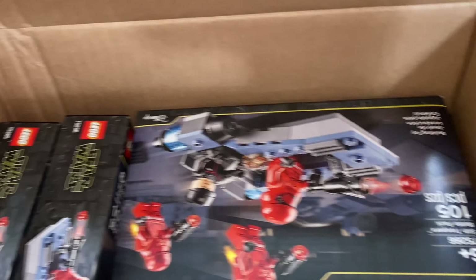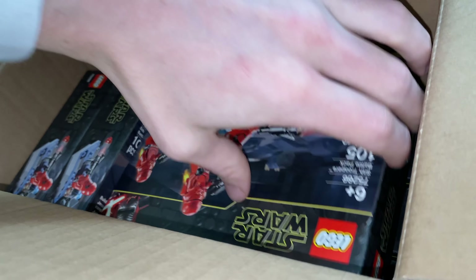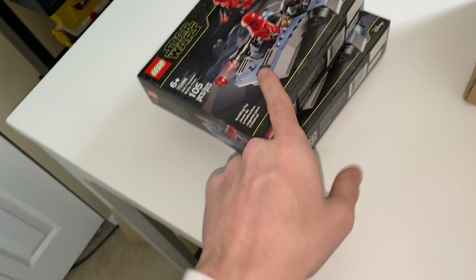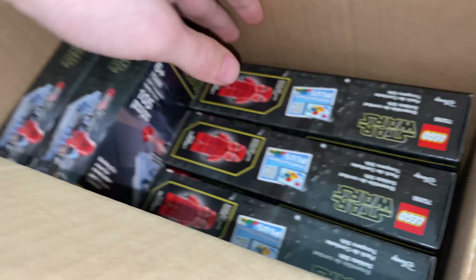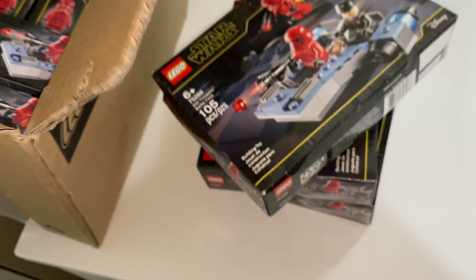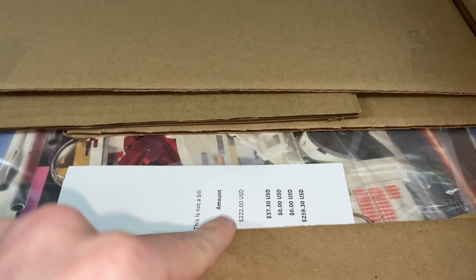Ed actually sent me eight Sift Trooper Battle Packs — thank you, Ed! The Sift Army is gonna be so legit. I've lost count, but I think I have to be at 30 of these Battle Packs now. Between the one I got from Shy and eight more now, I had like 22 already, so it's gonna be like 31 of these Battle Packs. Oh my goodness, thank you, Ed. Amazing stuff.